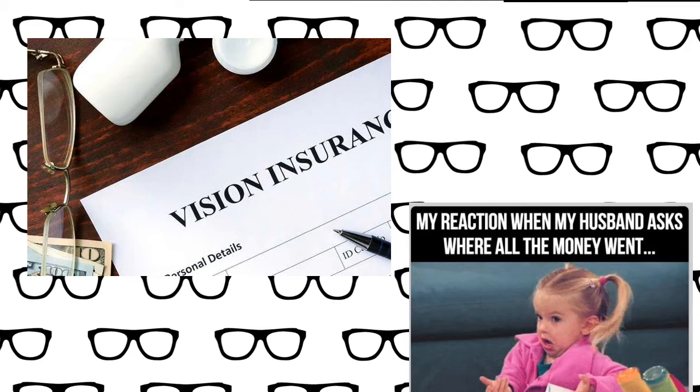And that doesn't even include getting fitted for contact lenses, the price of contact lenses across the course of the year, on top of what you're already paying for your Vision Insurance. It's just a pain. I end up looking like this little girl here on this meme — where did all my money go? So last year I decided to drop Vision Insurance and take care of this on my own, and I saved so much money. Let me share with you how you can save that money on eyewear this year.